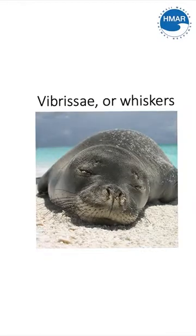Hawaiian monk seals also have whiskers, or vibrissae, which is a type of sensory addition that helps them gather information around their surroundings, especially while they're underwater. You can see that on domestic animals like cats or dogs their whiskers help them sense what's going on around them — it's the same case for Hawaiian monk seals.